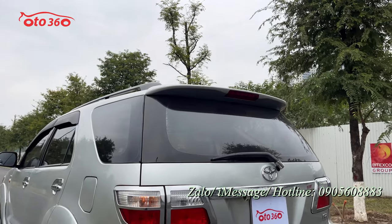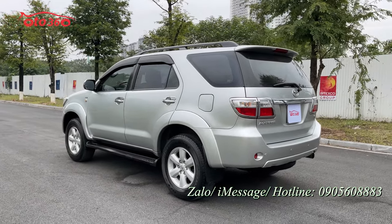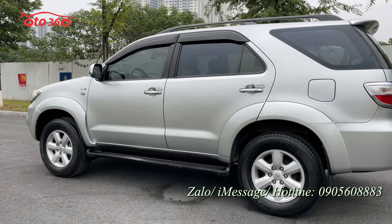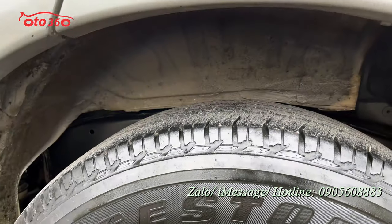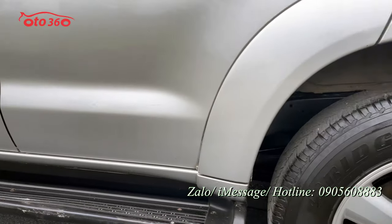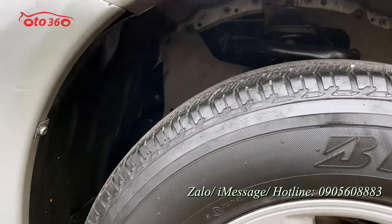Rất là đầy đủ rồi. Có giá nóc, đây là xe SUV gầm cao, gọi là xe địa hình. Rất khỏe khoắn. Màu bạc. Giàn lốp còn rất dày, thay từ năm 2018.